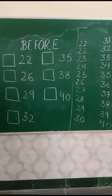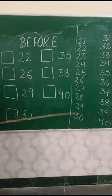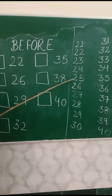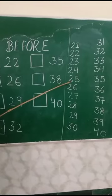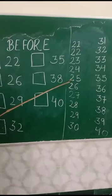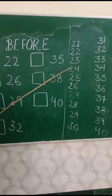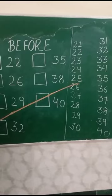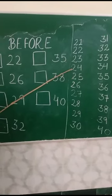So let us take one example. Students, you can see here numbers are given. What comes before 25? Or we can say, what is the previous number of 25? The previous number of 25 is 24. What comes before 25? 24.